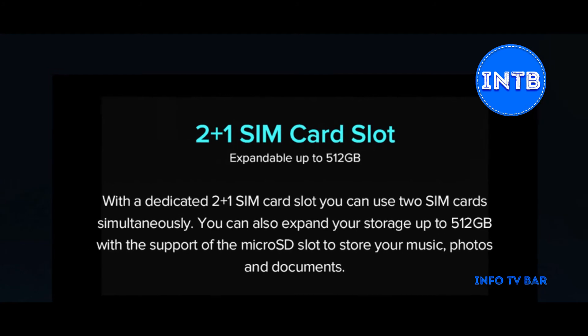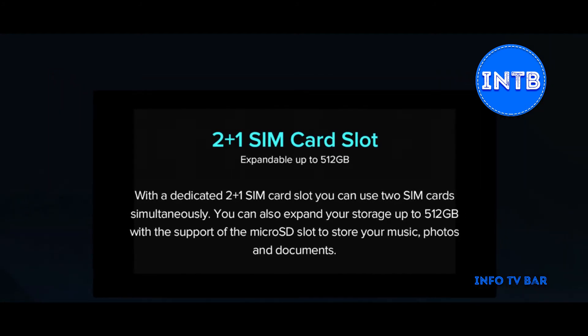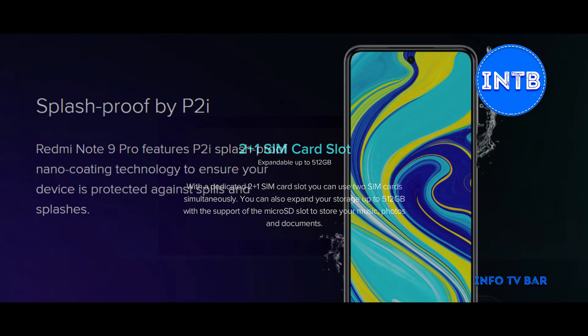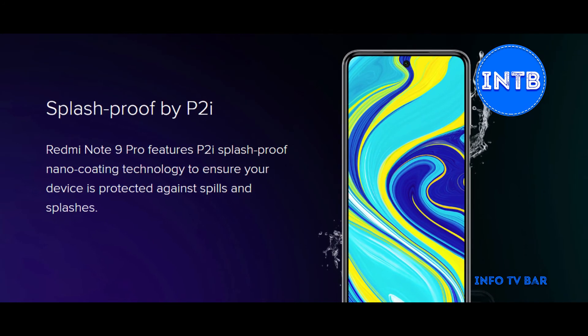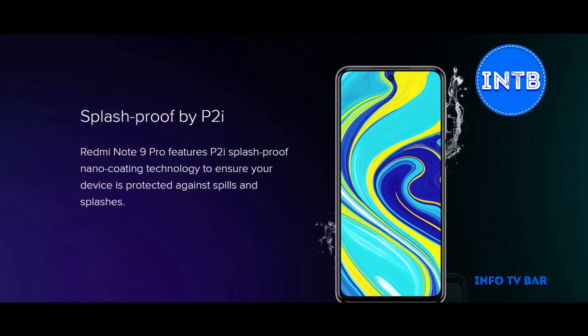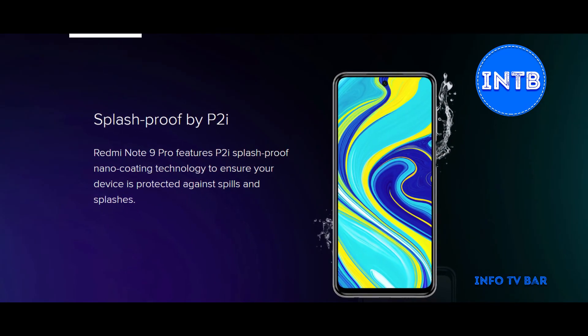For the SIM slot, there are three slots — a dual SIM slot and a MicroSD memory card slot, so you can use an external micro SD card. Last but not least, it is splash proof with P2i nano coating technology applied to the mobile. It is splash proof, not fully waterproof.